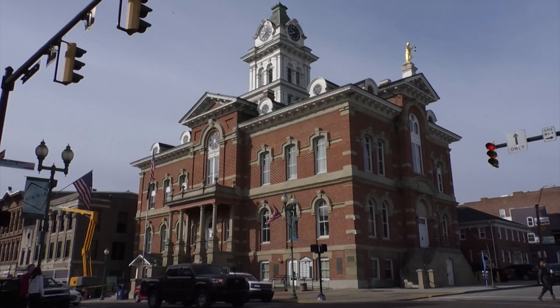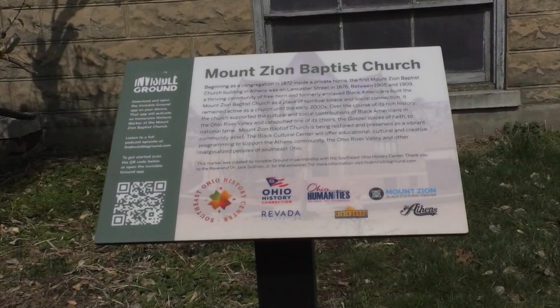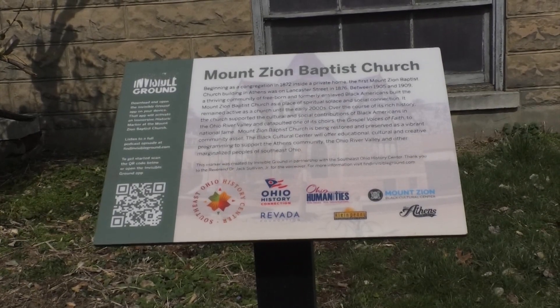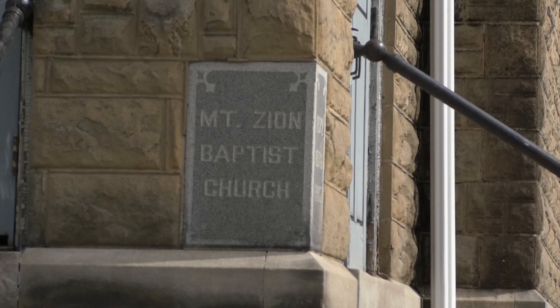The next location to be added to the app by the end of this month will be the Athens County Courthouse. Costco is planning to add six other locations by the end of this year, including the Ridges, Albany Enterprise, and the Civil War monument on Ohio University's College Green.